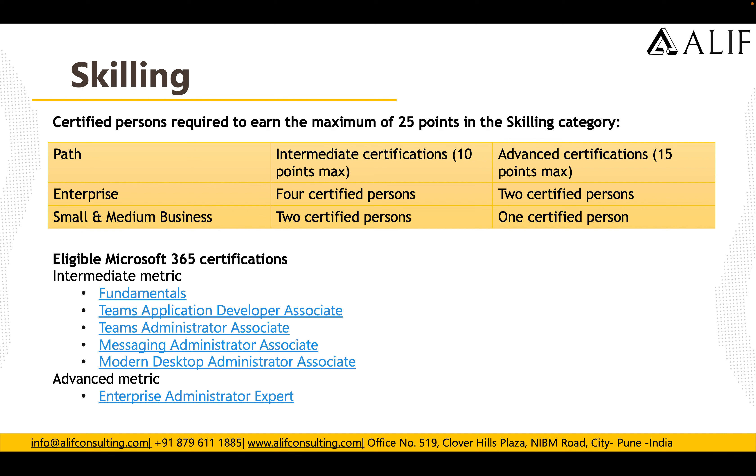To earn the maximum 25 points in the Skilling category: for the Enterprise path with Advanced certifications (worth 15 points), you need two certified persons; for the Enterprise path overall, four certified persons. For the Small and Mid-Business path, you need two certified persons for intermediate and one certified person for advanced.